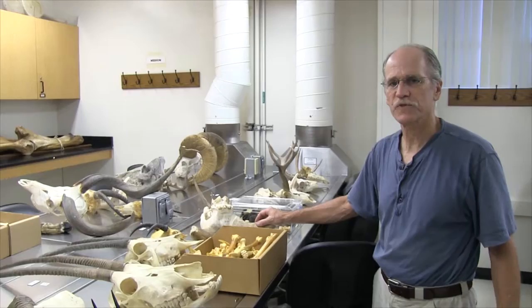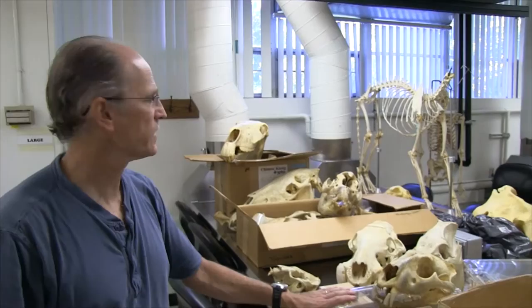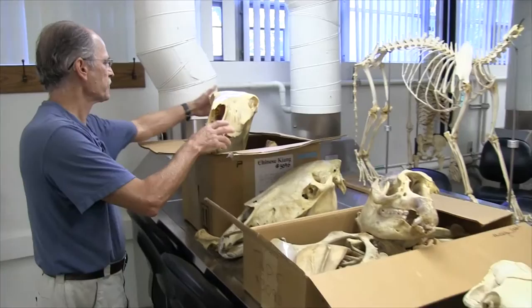Here we have our big cats. In addition to the lion, we have a Bengal tiger, a Sumatran tiger, and a cheetah — we actually have two cheetahs in our collection. Here we have a pygmy hippopotamus, a tapir, and an eastern kiang, an endangered species of horse found in Asia. In fact, I don't know that any of them are still wild in Asia, but we have one in our collection.